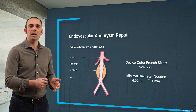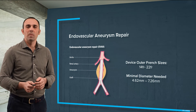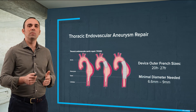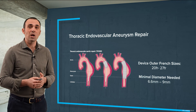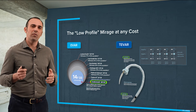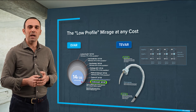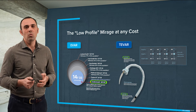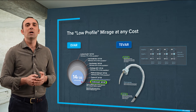For endovascular aneurysm repair in the abdominal area, we have endografts available from 14 French up to 22 French outer diameter, meaning at least 5 mm minimum lumen diameter is needed. We need a larger minimum lumen diameter for thoracic endografts, as we have to address delivery of 20 French up to 27 French outer diameter devices. Ultra-low-profile endografts are available particularly in the abdominal area, but calcium and extensive calcified disease remain an issue. In the thoracic area, low-profile concepts still involve approximately 7 mm outer diameter delivery systems, which is a significant challenge for hostile access.